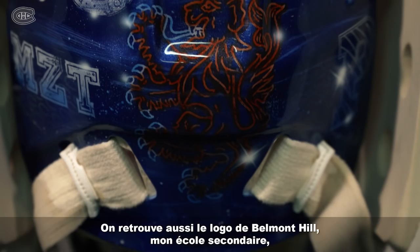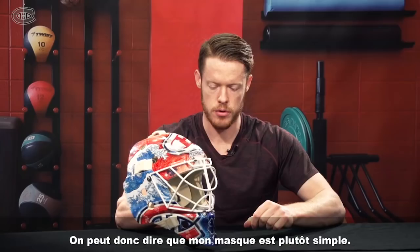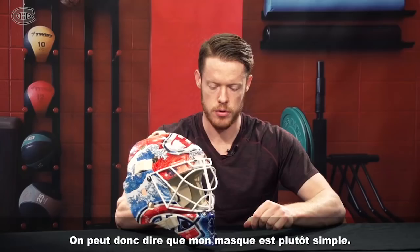Belmont Hill School logo where I went to high school. Princeton logo where I went to college. And up here it's where I work out in the summer, my training facility. Pretty straightforward mask there, and I think it will be great.